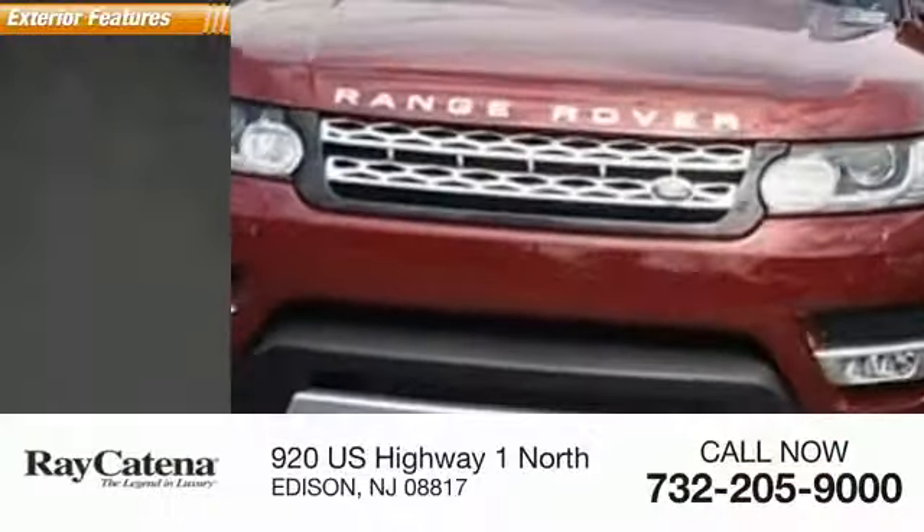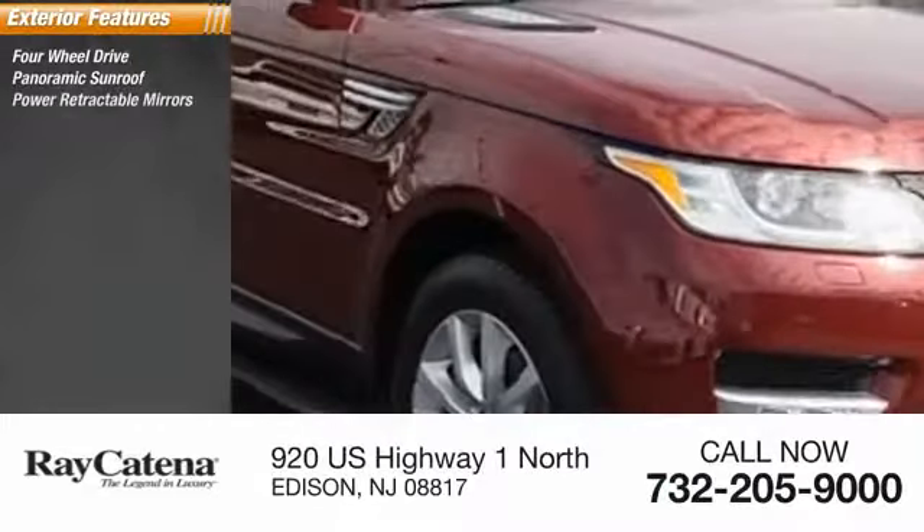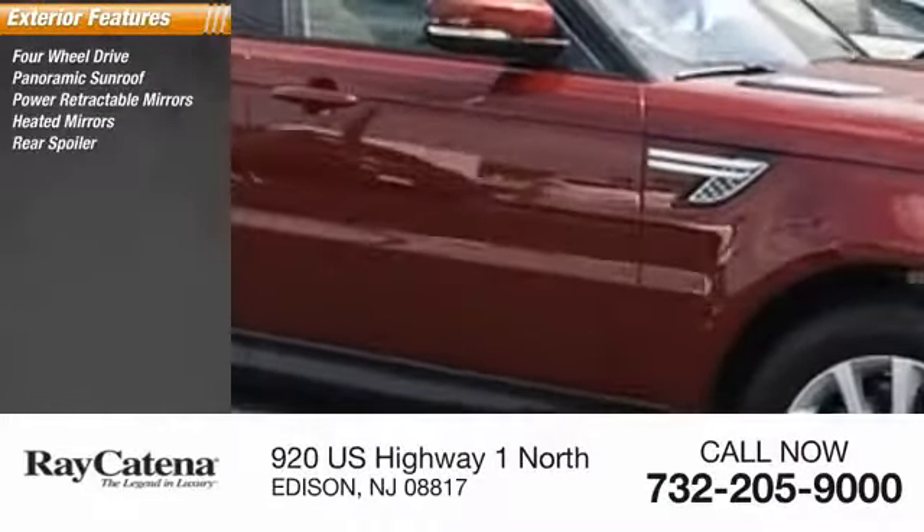Here are some of this vehicle's great options: four-wheel drive, panoramic sunroof, power retractable mirrors, heated mirrors, rear spoiler.